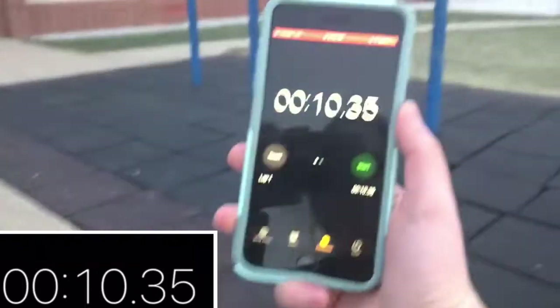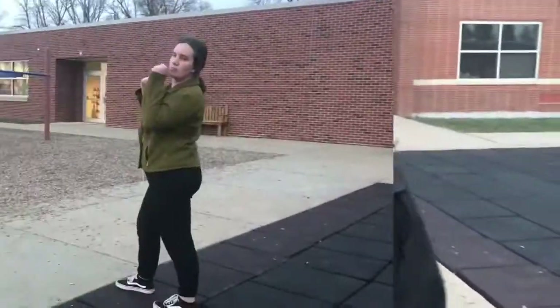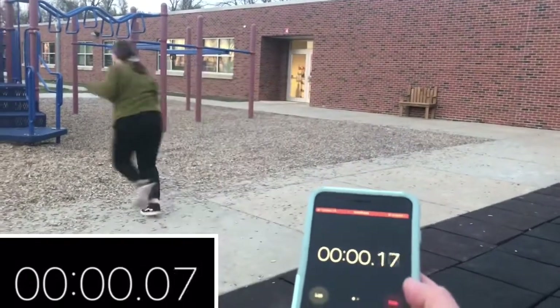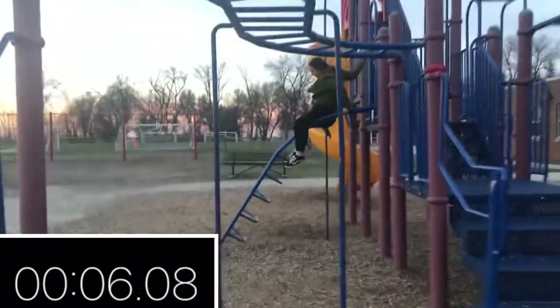Okay, for sure you're gonna beat me. 10 seconds and 35 milliseconds — I didn't end it okay. So 10 seconds and 35 milliseconds, all right, try to beat that! Allison, three, two, one, go!